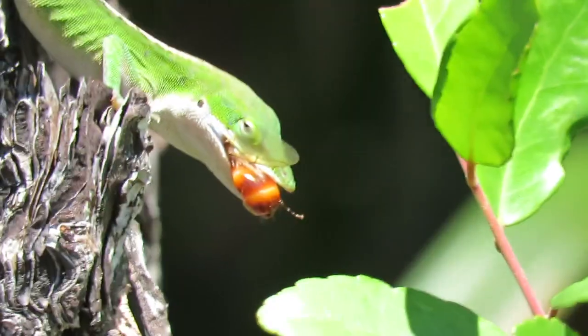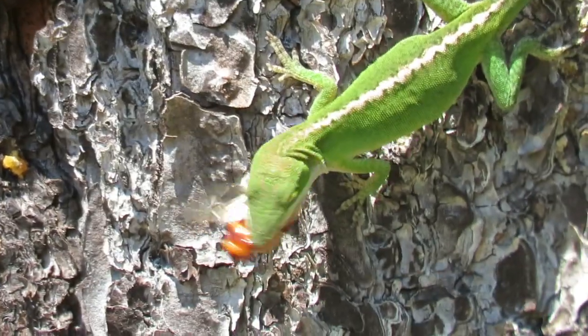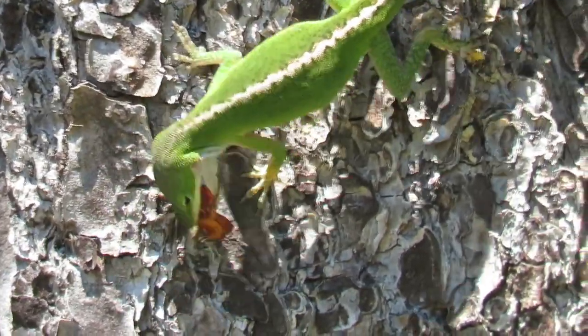When they make a grab for prey, they'll take on insects larger than you'd think — this one is working on a rather large bee.